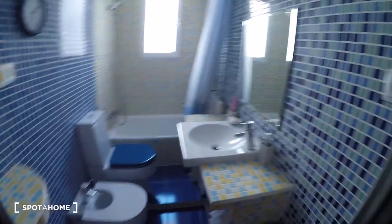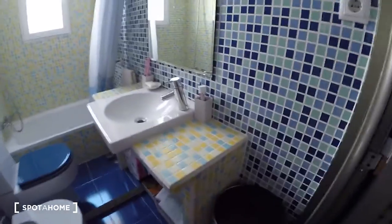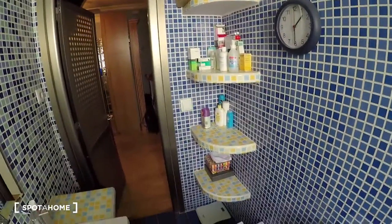Now we come to bathroom number one. On the right we have the sink with space down there. We have a mirror here. Over there we have the bath, and of course you can use it as a shower. Here we have the towel dryer — super useful. And on this side we have the toilet. We have some shelving there for putting bathroom stuff.